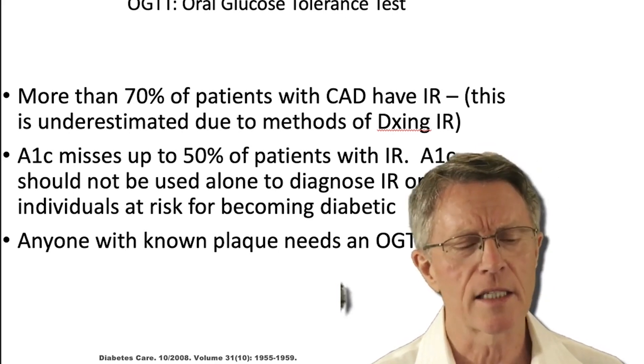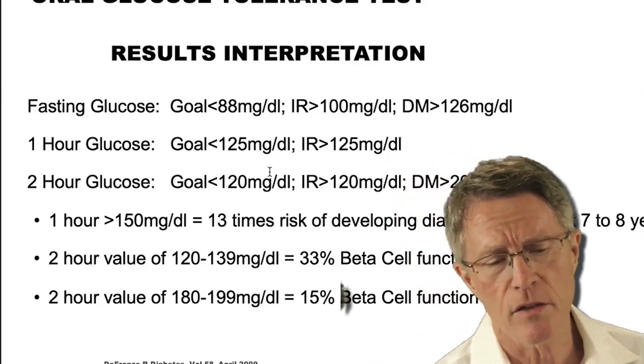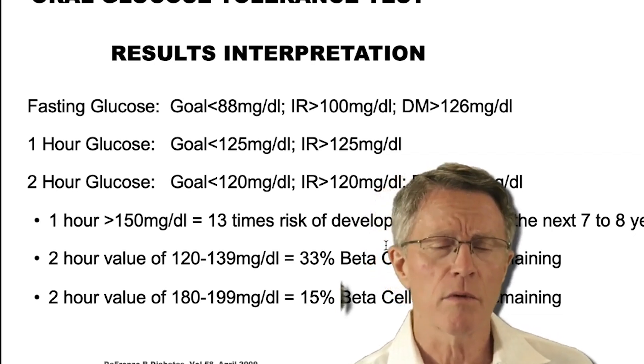So anyone with plaque needs at least an OGTT, or preferably even a Kraft insulin survey. Let's talk for just a minute about some of the numbers and results associated with an OGTT.